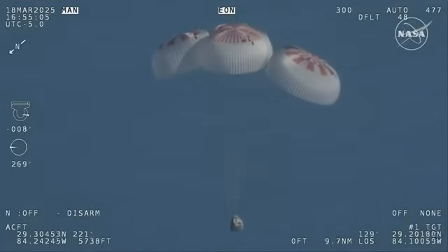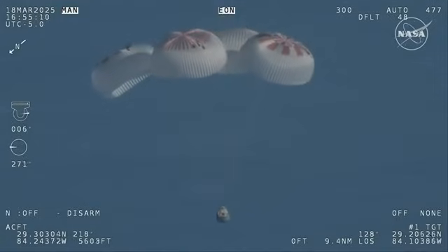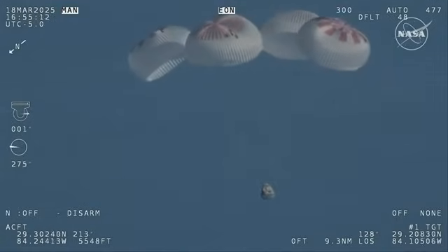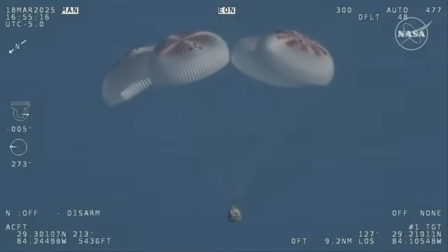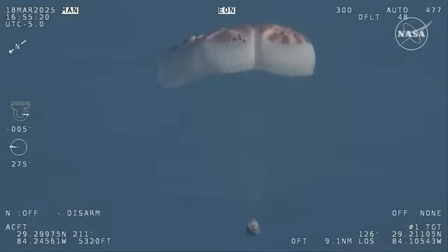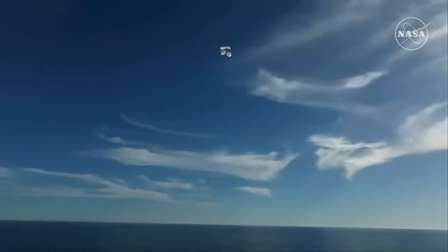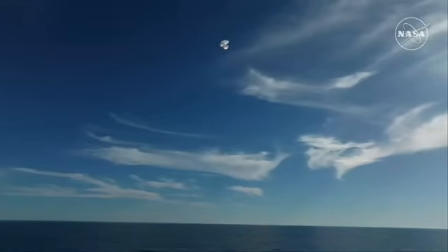And if you're just joining us, you're looking at a live view of Crew 9 at 800 meters, just minutes away from splashing down off the coast of Tallahassee, Florida. Splashdown two minutes from now at 2:57 p.m. Pacific. We do have four healthy mains really doing the job there.